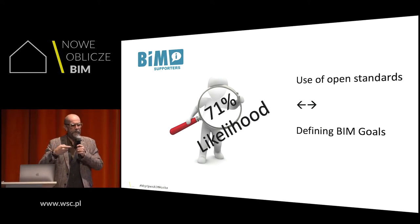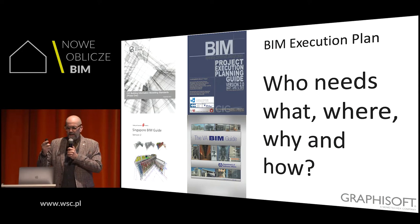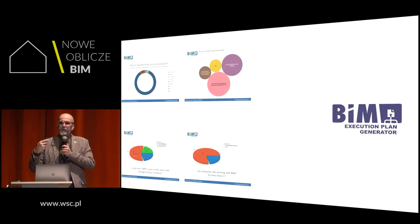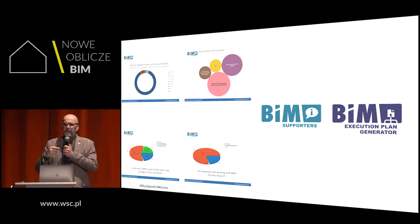Thinking about those goals and describing them is really important. You all need to work with a BIM execution plan when implementing BIM and open BIM — covering deadlines, stakeholders, the data environment, and exchange agreements. If you don't know how to produce one, go to the BIM supporters website and use the BIM execution plan generator with your team. Click through and see what agreements you should make.